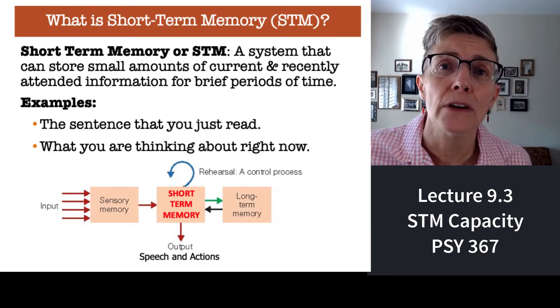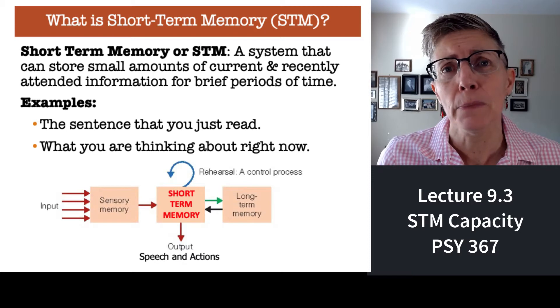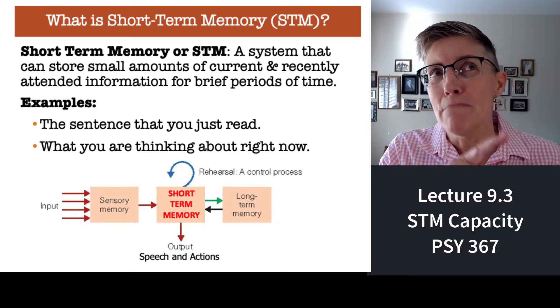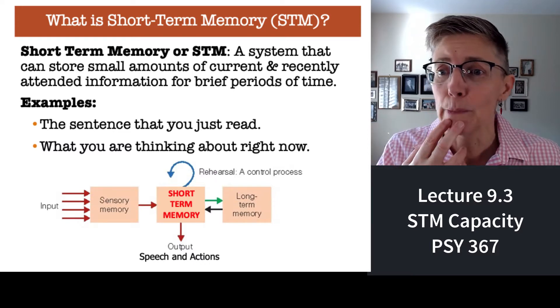Welcome back. In this segment, we're going to talk about short-term memory. First of all, what is it? Well, short-term memory is our ability to hang on to information essentially while we're working with it. So for example, when I start a sentence, do I remember the beginning of that sentence by the time I get to the end of the sentence? That's an example of short-term memory.